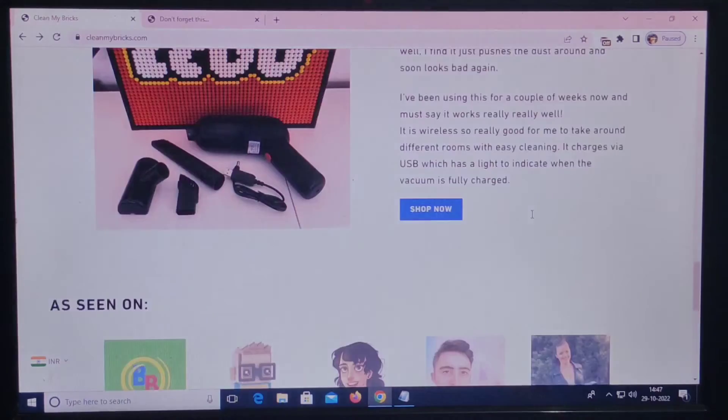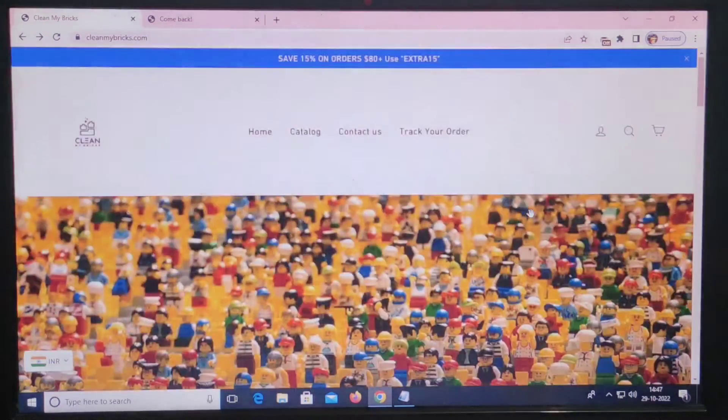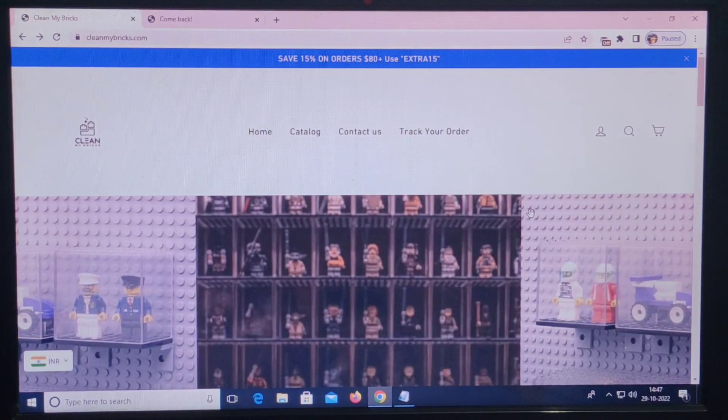So what do you think about this website? Do let me know in the comment section. If you guys liked our video, please subscribe to our channel. Thank you.